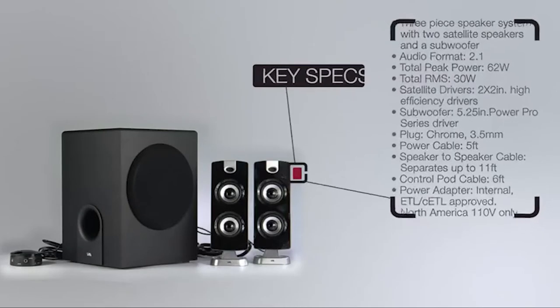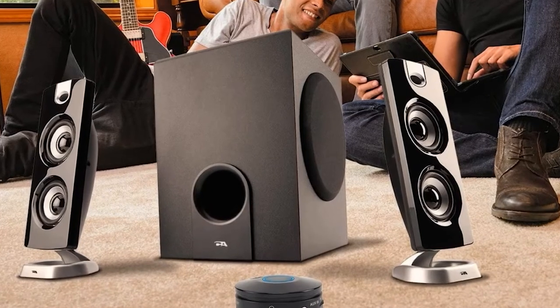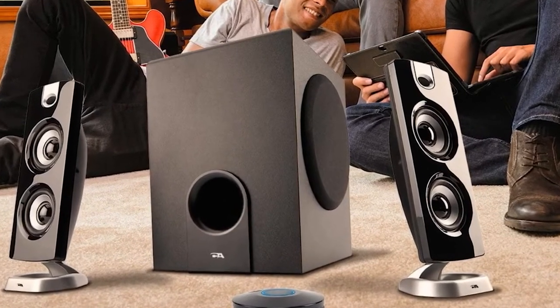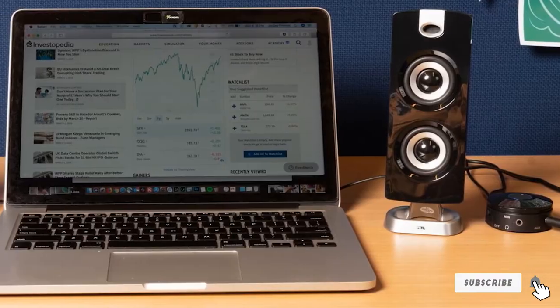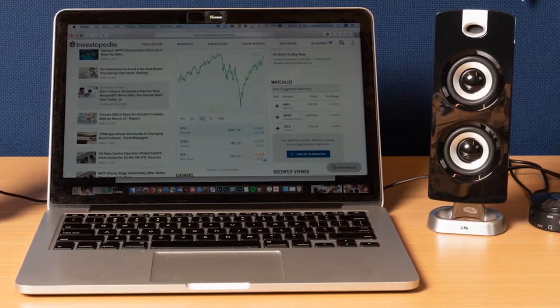Another nice inclusion is the control pod — a little circular gadget with controls for volume, bass, and power, as well as a headphone jack for private listening. You'll never have to touch the speakers themselves after positioning them.